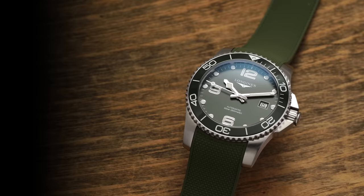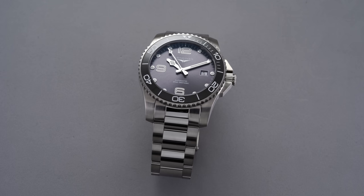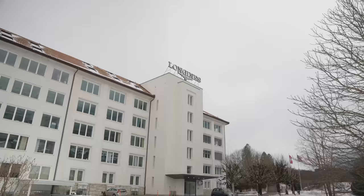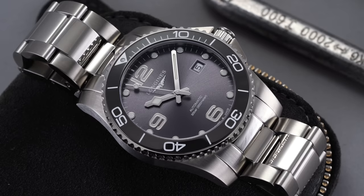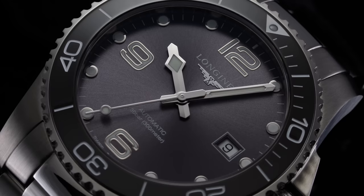First, we have the Longines HydroConquest. These come in a variety of case sizes. One thing that's special is 300 meters of water resistance, a very robust crown system, sapphire crystal, variety of dial colors, and the automatic L888 caliber from Longines. I was at Longines and saw them assembling these movements in-house within their facility — they could probably get away with calling these in-house, just sourcing specific parts from ETA but doing the assembly on site. 72-hour power reserve, really giving that entry door to a luxury experience.